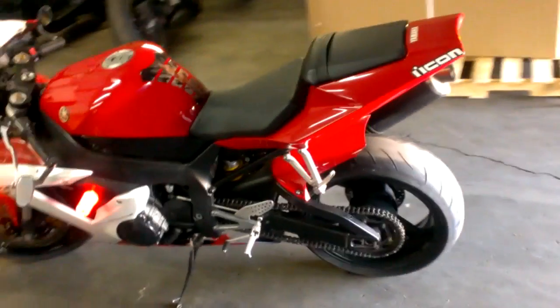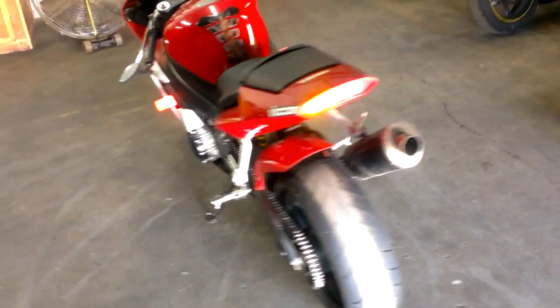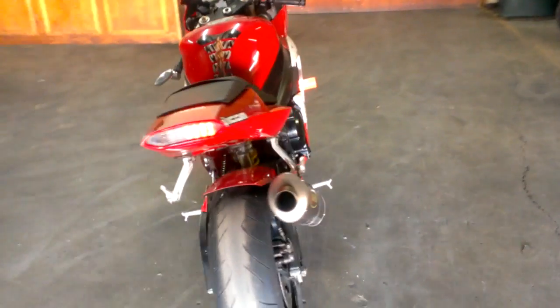The Acropovic exhaust makes this R1 sound as cool as it looks. Just serviced at a Yamaha dealer and ready for the streets. Only $49.99.